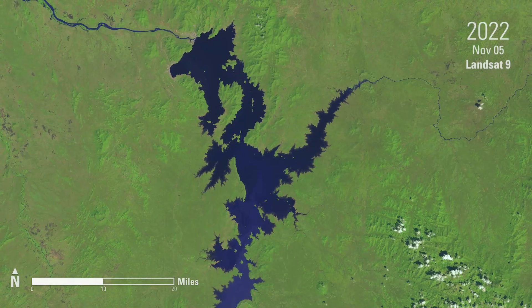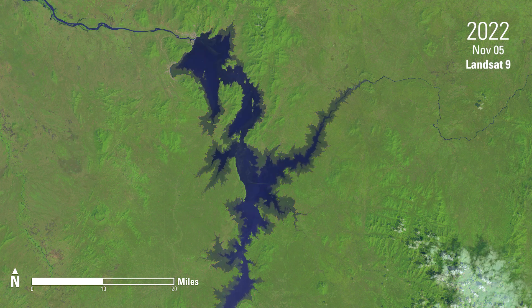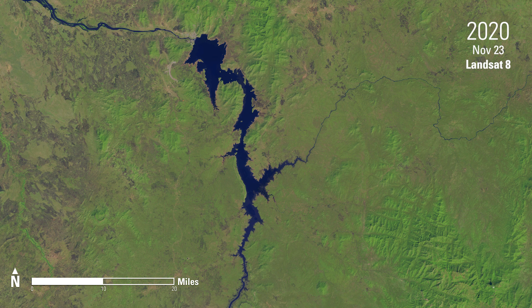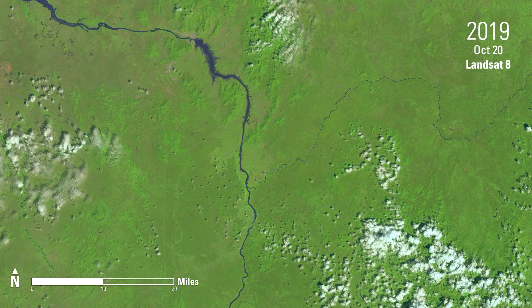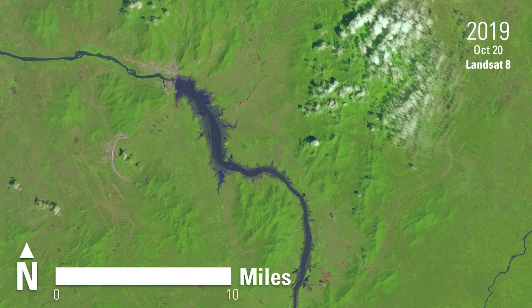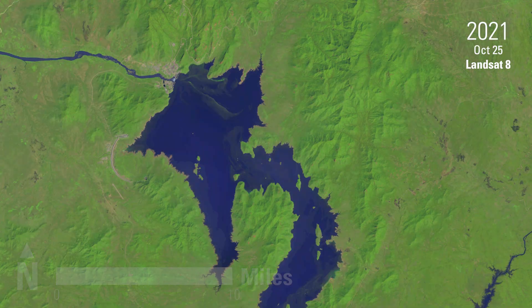Landsat captured imagery in 2022 after the Phase III fill, as well as Phase II in 2021 and Phase I in 2020. Landsat imagery from 2019 shows the area before the official filling process had begun.